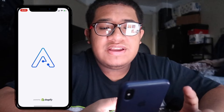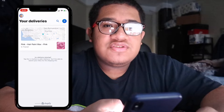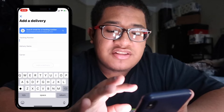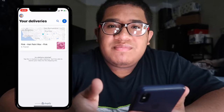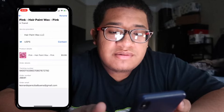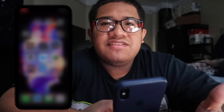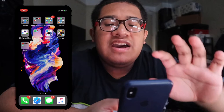One app I really enjoy is called Arrive — it's a package tracking app. You download it, connect your Gmail or Facebook account, and it tracks all your packages. You enter the tracking number and carrier, and it shows you exactly where your package is, gives you updates, order numbers, and all that. It's great because instead of downloading every carrier app like USPS or FedEx separately, it's all in one place.